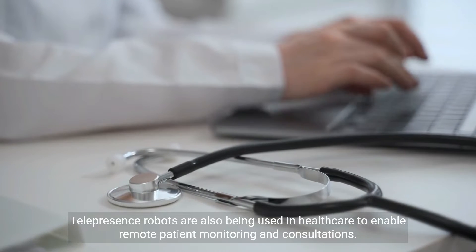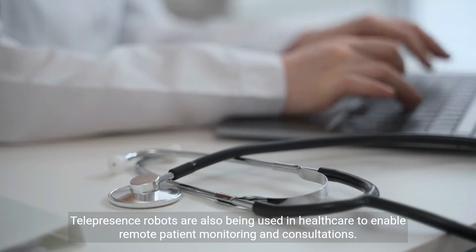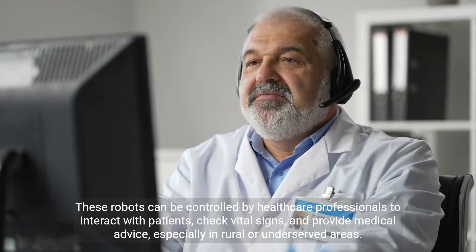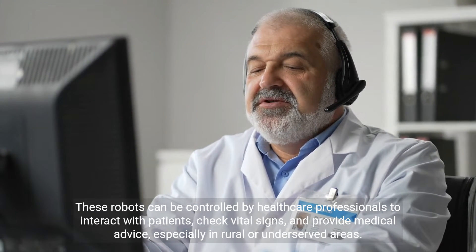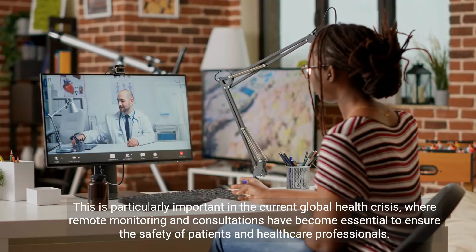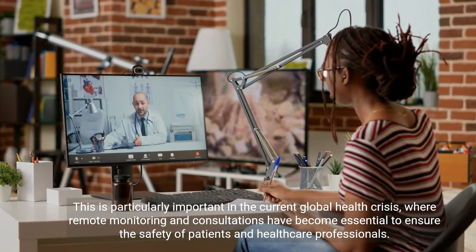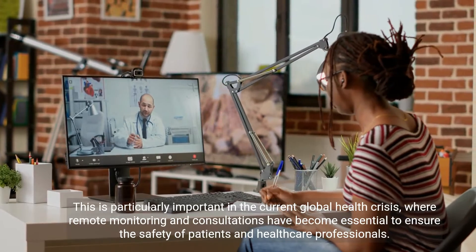Telepresence robots are also being used in healthcare to enable remote patient monitoring and consultations. These robots can be controlled by healthcare professionals to interact with patients, check vital signs, and provide medical advice, especially in rural or underserved areas. This is particularly important in the current global health crisis, where remote monitoring and consultations have become essential to ensure the safety of patients and healthcare professionals.